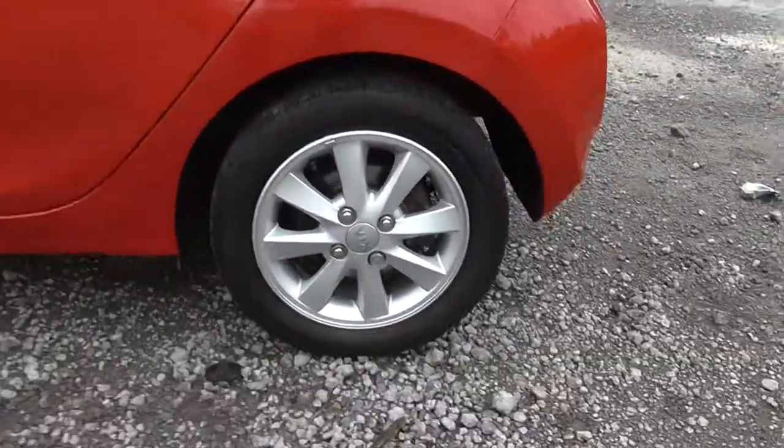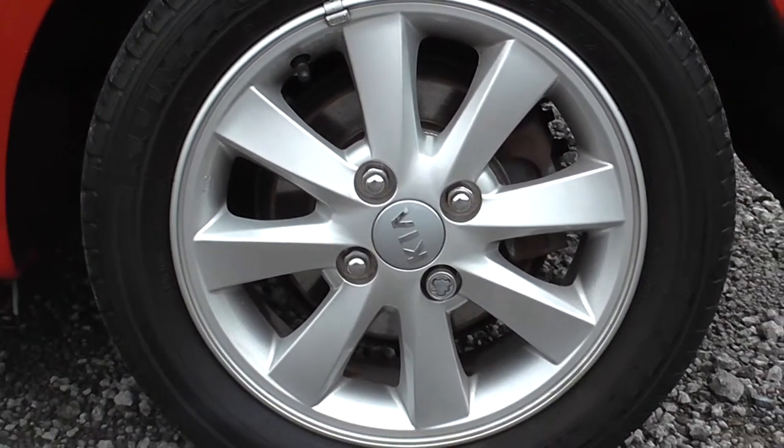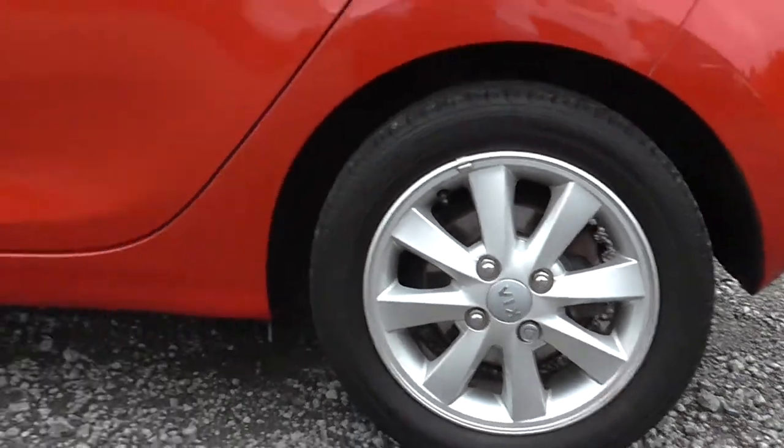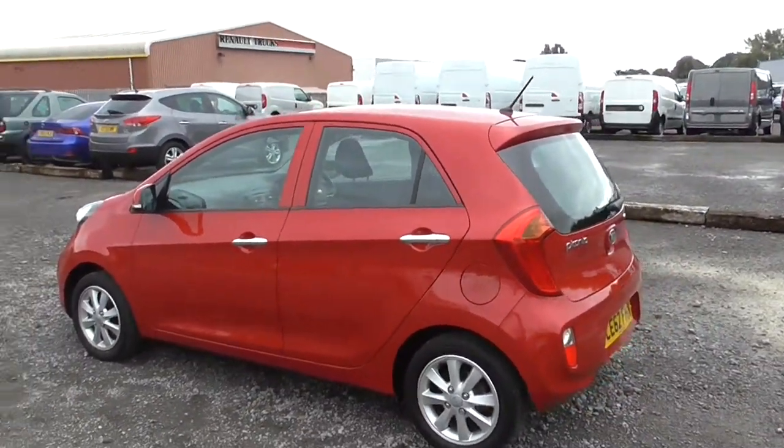Something this model also comes with are the Kia alloy wheels. You can see here they have the Kia badge in the centre with chrome writing, and they are in good condition all around the model. The body paintwork has also been well maintained, as this is a very well looked after vehicle.